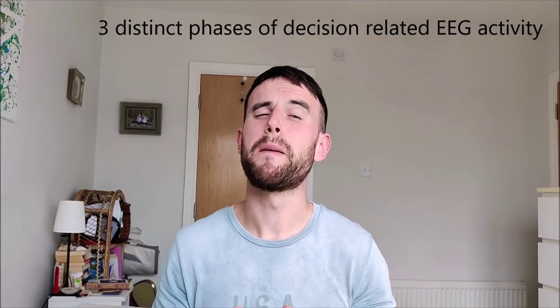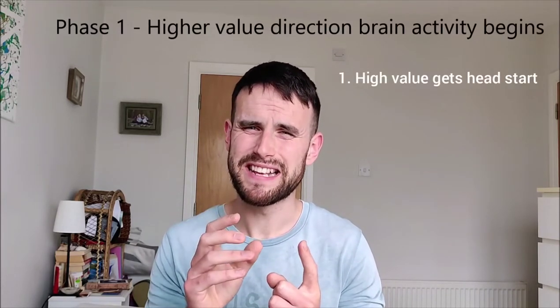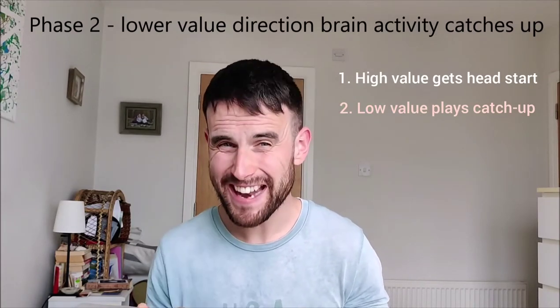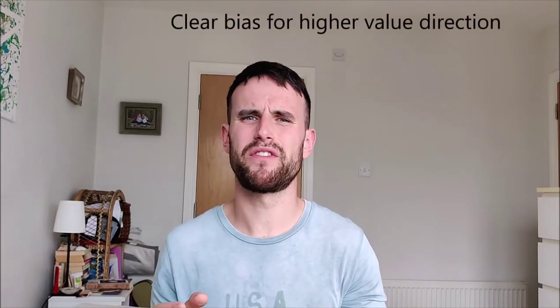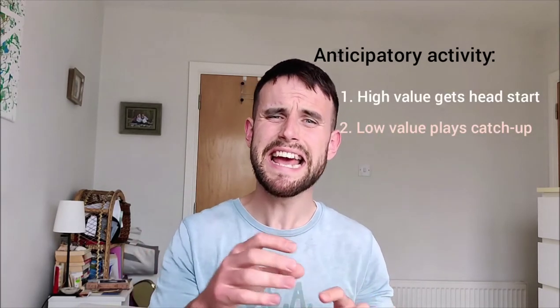The first two of these three phases began before the stimulus was presented. Phase 1: brain activity selecting for the higher value direction began earlier than brain activity for the lower value direction. Phase 2: brain activity selecting for the lower value direction played catch-up just before the stimulus was presented. Then Phase 3: once the stimulus was presented, there was a burst of activity favouring the higher value option. Although there was a clear preference for the higher value outcome — the one that rewarded more points — the participant still wanted to be correct so as not to be left with zero points. The anticipatory activity of the two decision-making regions illustrates this competitive process very well.